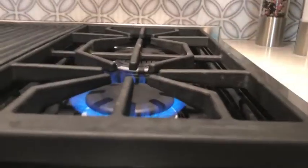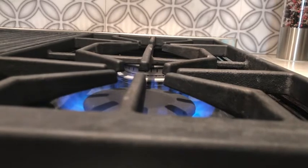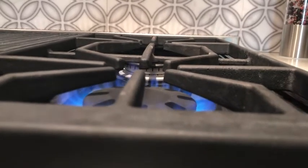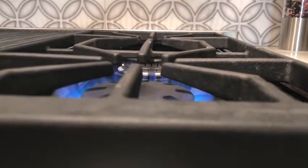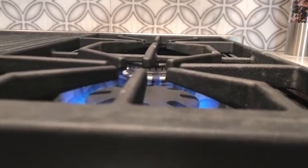I want to show you here in our dual stack burner — you can see how that flame is literally dancing on the bottom of the pot, because we have such close proximity to the bottom of the pot that we're not losing any of the BTU before it actually gets to the cooking surface.